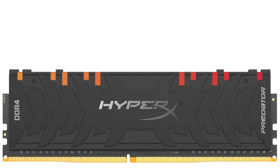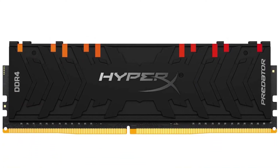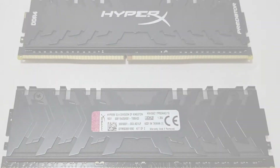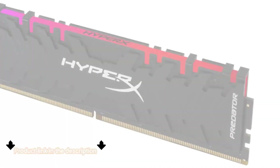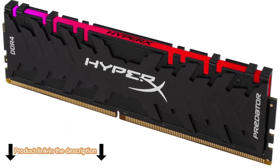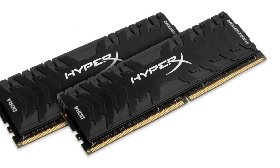There is also a stellar heat spreader designed to ensure stability, and there's support for Intel's XMP feature as well. All in all, it seems like a very decent package. What makes it so special is the infrared RGB lighting design — a very distinctive look that offers both subtlety and flair.